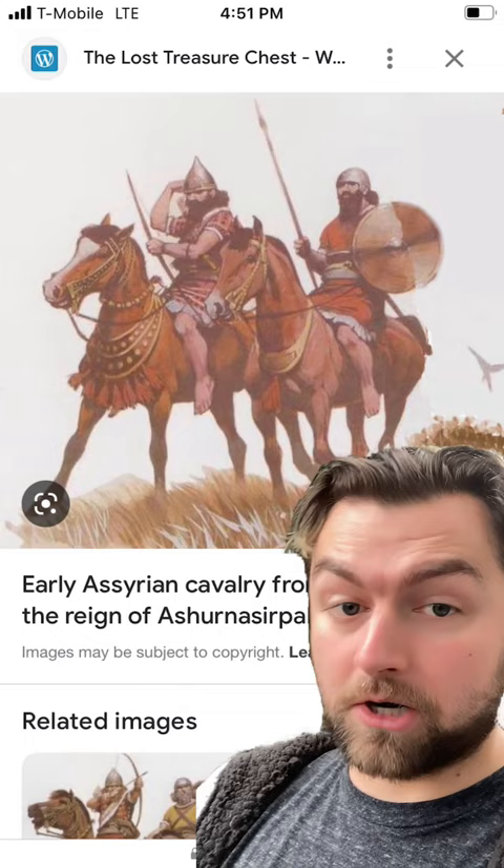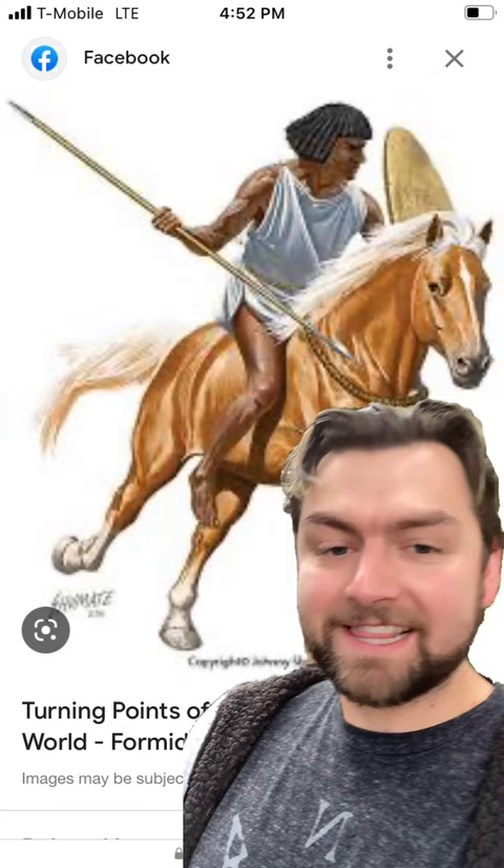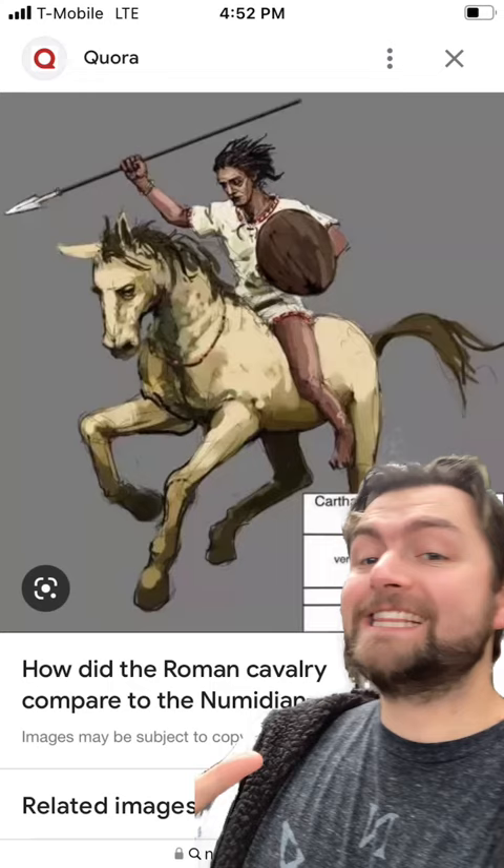But one of my personal favorites that I find so entertaining is the Numidian cavalry. One of the reasons why I find the Numidians to be so fascinating is because they didn't use any kind of saddle, they didn't use stirrups, they didn't use anything like that. Hell, they didn't even use a bridle - they used a rope that was tied around the horse's neck. These were extremely light cavalry designed for harassing tactics.